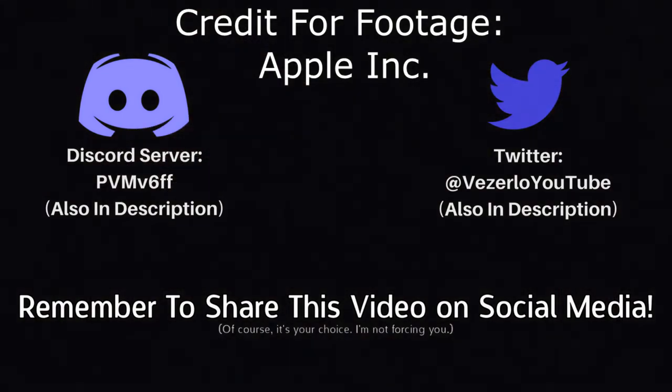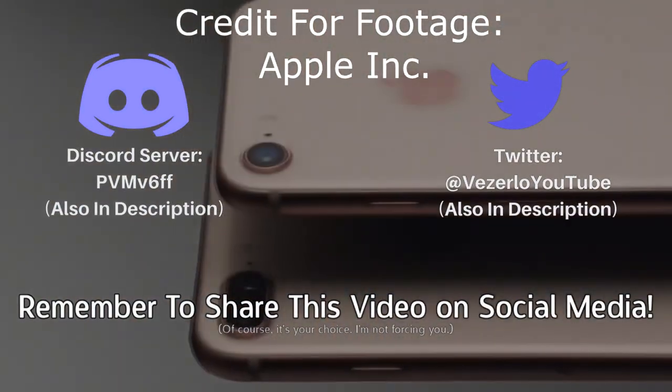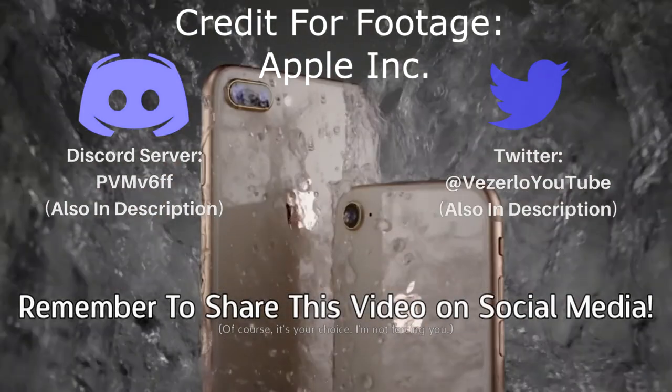If you did find this interesting, please share this video on social media — it really does help. Please leave your thoughts in the comments and I'll try to reply to you. I'll have a link to my Discord server in the description, and if you want, you can join that. See you.